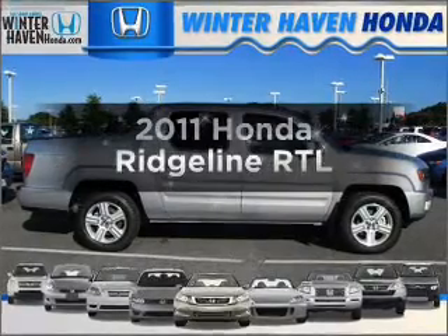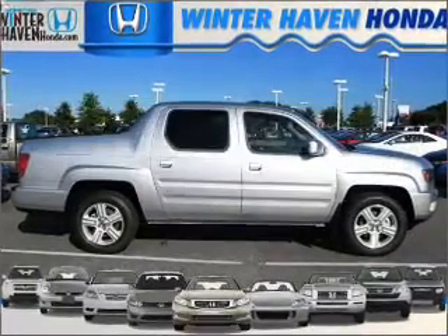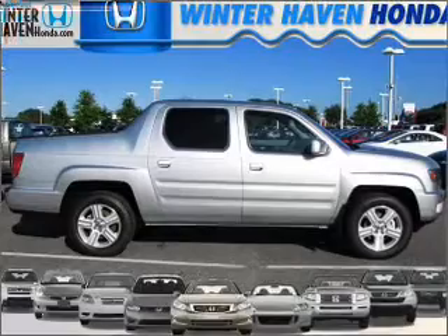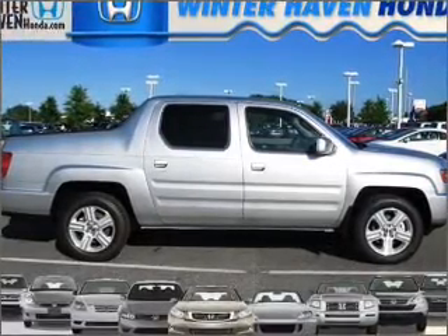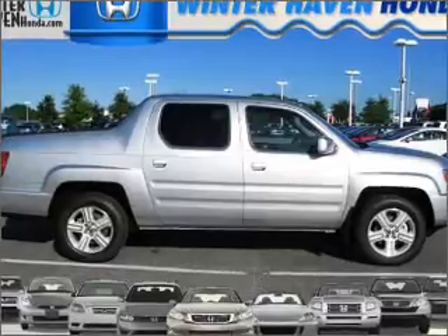Presenting the 2011 Honda Ridgeline — everything you need under one roof with this great vehicle. With a reliable six-cylinder engine that responds smoothly to its five-speed automatic transmission.